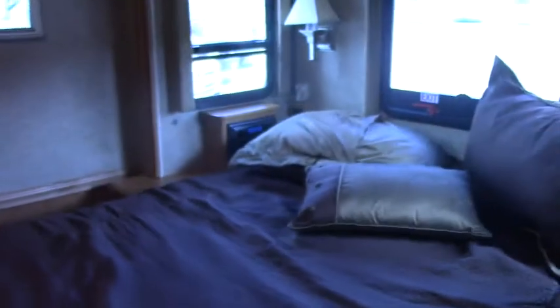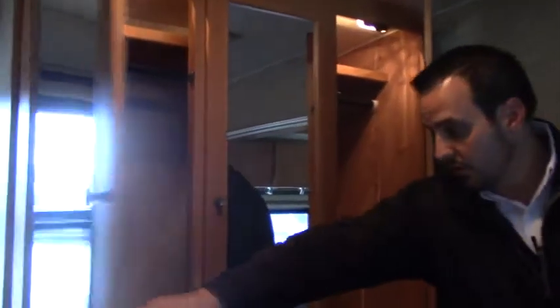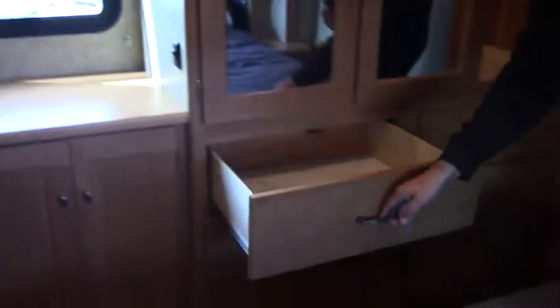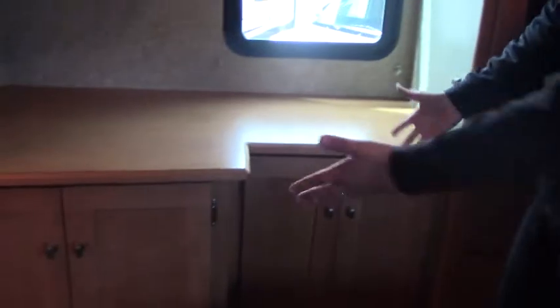Coming here in the bedroom area, you've got your nice queen walk-around bed. You've got your CD player, radio, your windows, and nice big closets that are lighted all the way across with huge drawers down below. These are deep, real wood. Again, Winnebago makes a great product. Up here you've got your upgraded flat-screen TV, plenty of counter space, and the storage is ample.